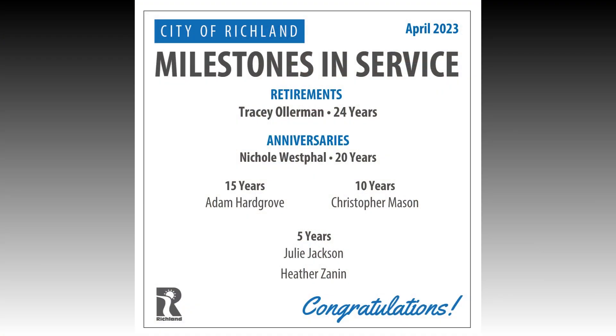The City of Richland would like to recognize our April milestones in service. Congratulations and thank you to Tracy Ohlerman for 24 years at CECOM — enjoy your retirement, you will truly be missed. Congratulations also to Nicole Westphal on 20 years, Adam Hardgrove for 15 years, Christopher Mason for 10 years, and Julie Jackson and Heather Zanin for 5 years of service. Thank you for all you do for Richland and its citizens.